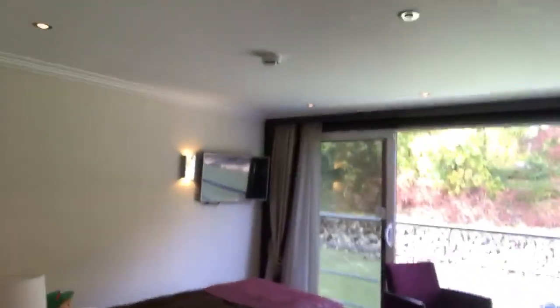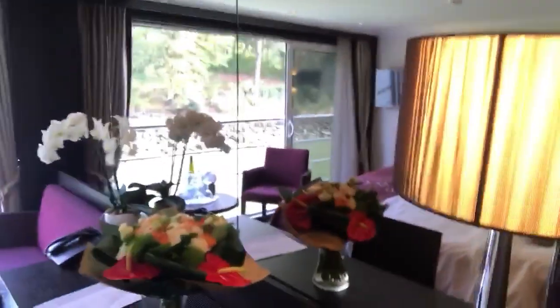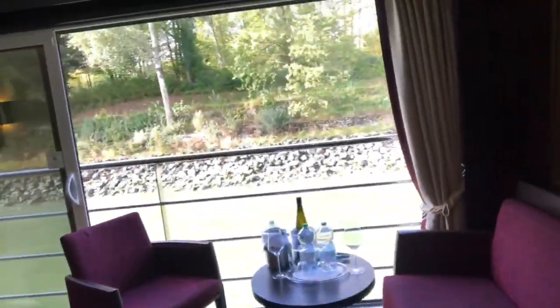We are going inside. The suites are approximately 300 square feet so they're a very nice size. You can see that they're very, very well-appointed. You have a kind of a vanity mirror here and a nice little sitting area.